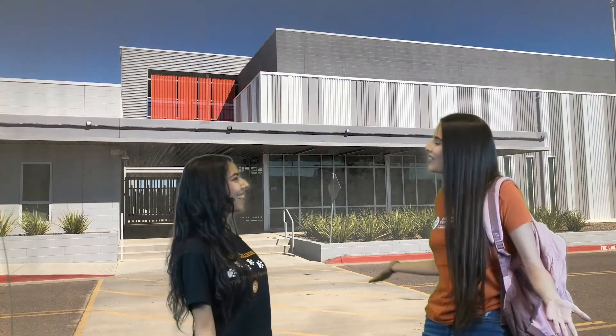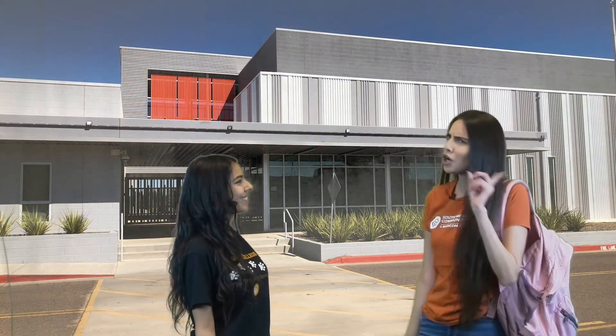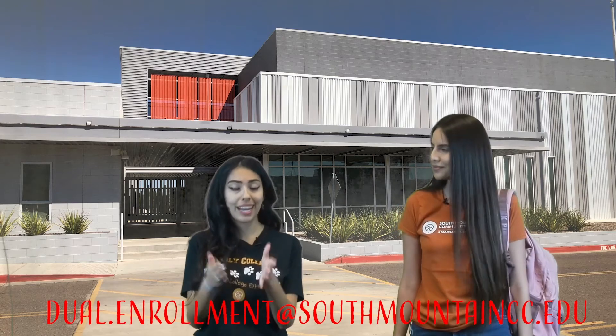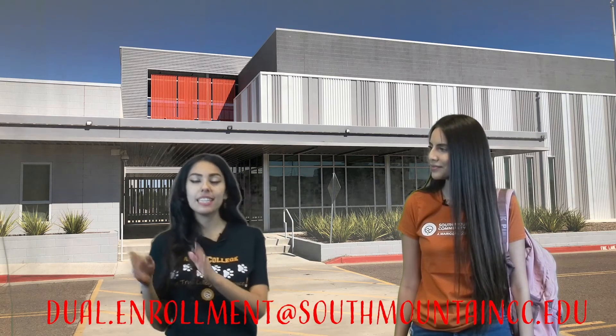Easy, right? Wow, thanks for all the information. What if I have another question — who should I contact? That part's easy. The best way to get in contact with South Mountain's dual enrollment office is dual.enrollment@southmountaincc.edu. Email is the best way to get in contact with us since everyone's working from home due to this pandemic.